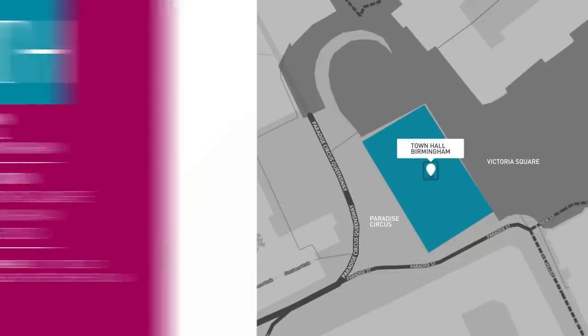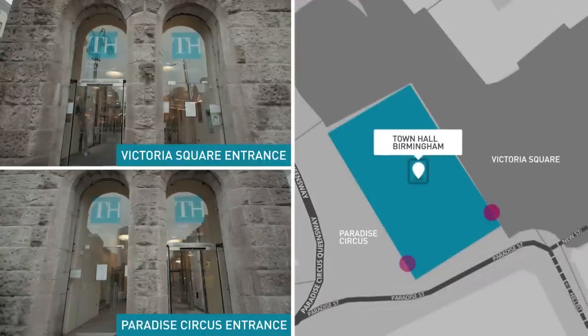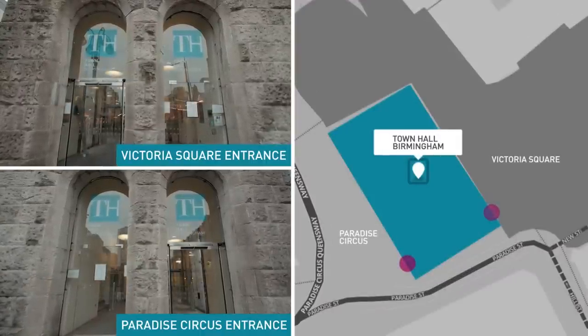Town Hall is in the centre of Birmingham with easy access by train and bus and several nearby car parks if you're driving. The main entrances are on Victoria Square and Paradise Circus.